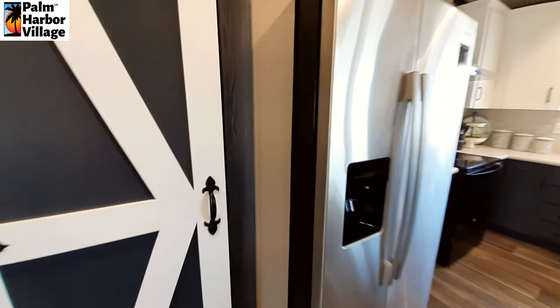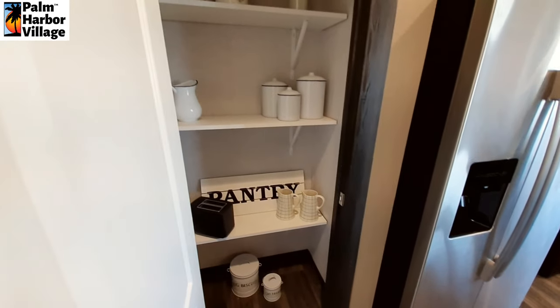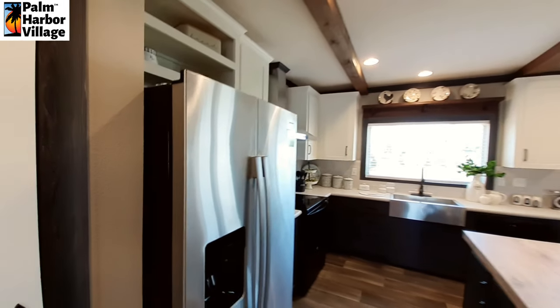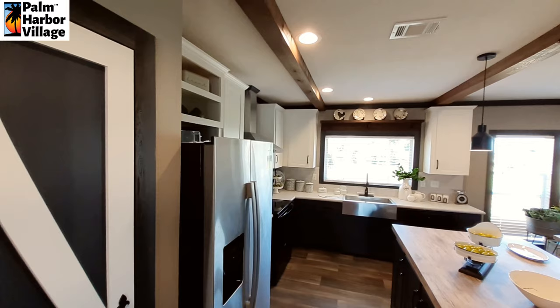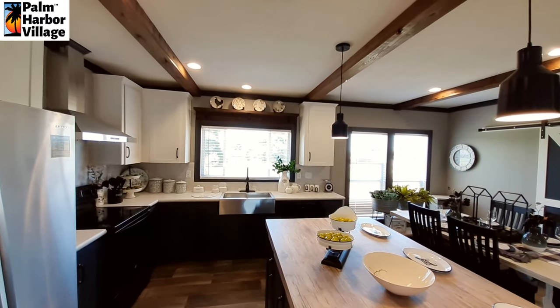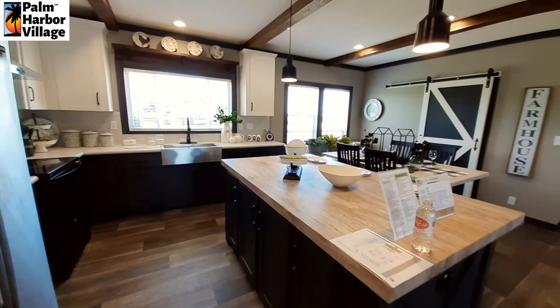We all know that the pantry is going to be right there. Now this one falls in the range of sheetrock in all your living spaces. All your wet spaces, such as your bathrooms — and they classify closets that way also — will have the board and bat.